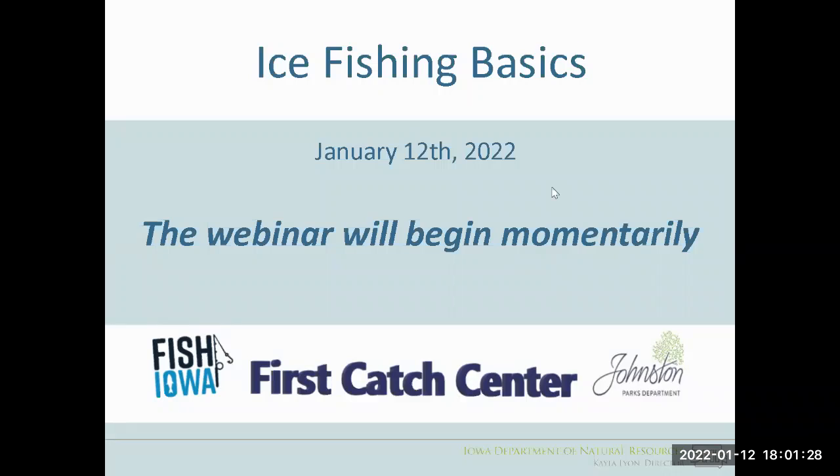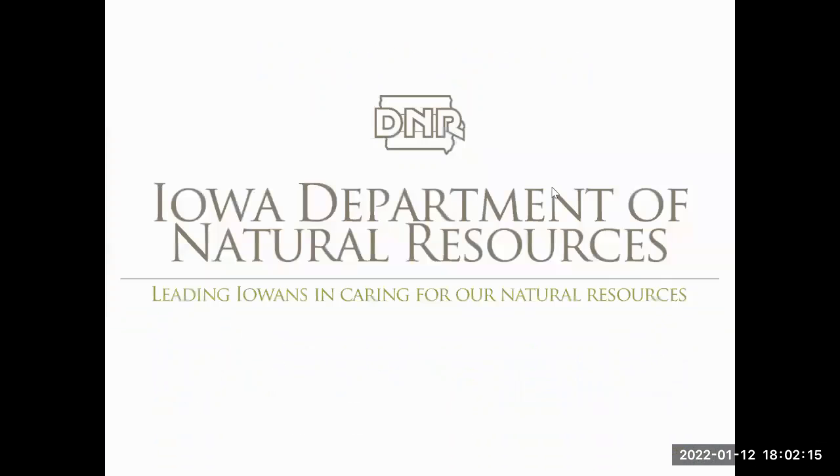We also have the First Catch Center with us tonight. As we go through the webinar, if you have questions, please put those in the Q&A or the chat and we will do our best to answer those as we go through. If we run out of time, we can do some follow up as well. We'll try to go through the basics quite quickly and allow a fair amount of time for question and answer.